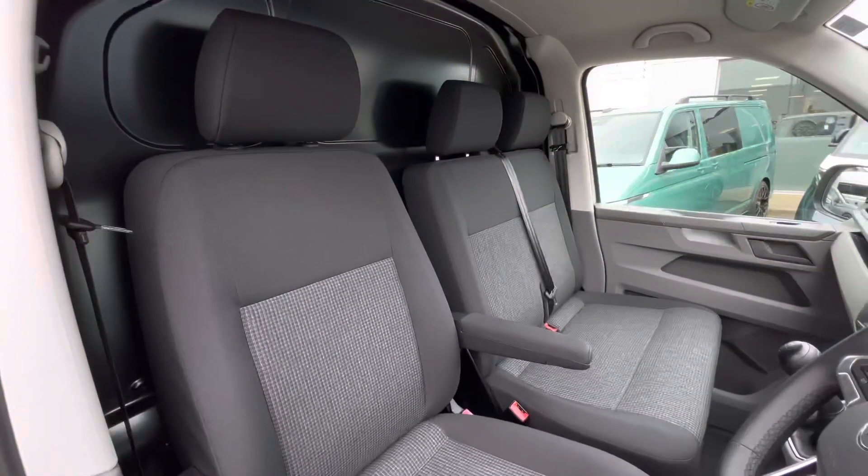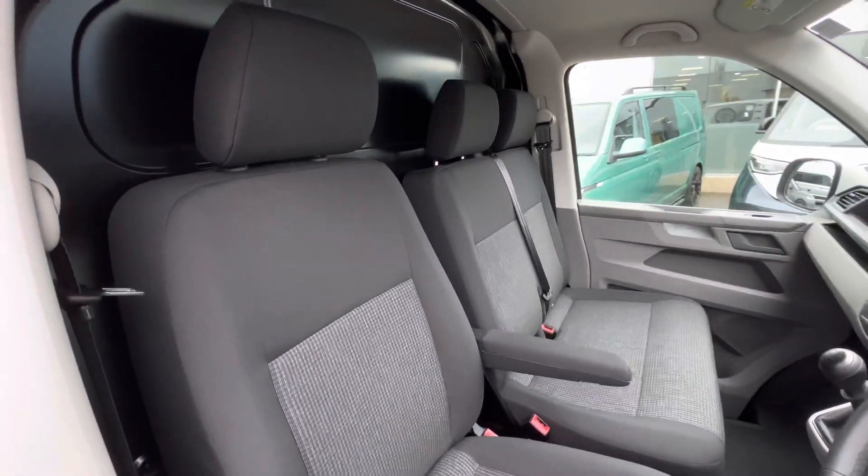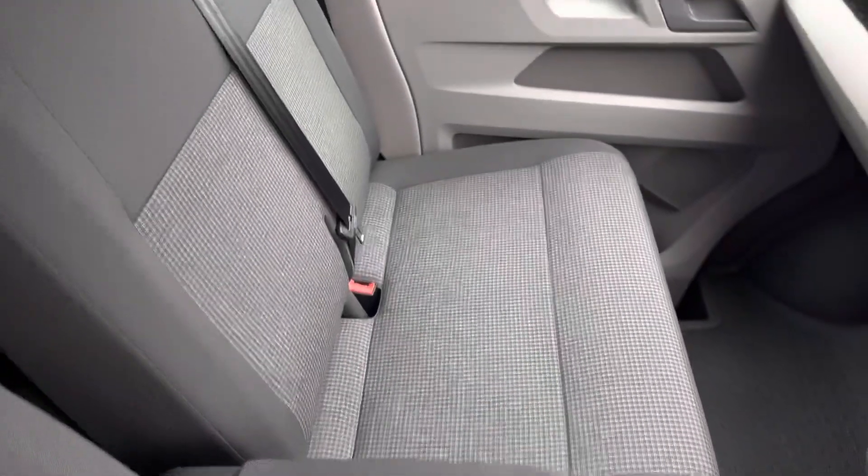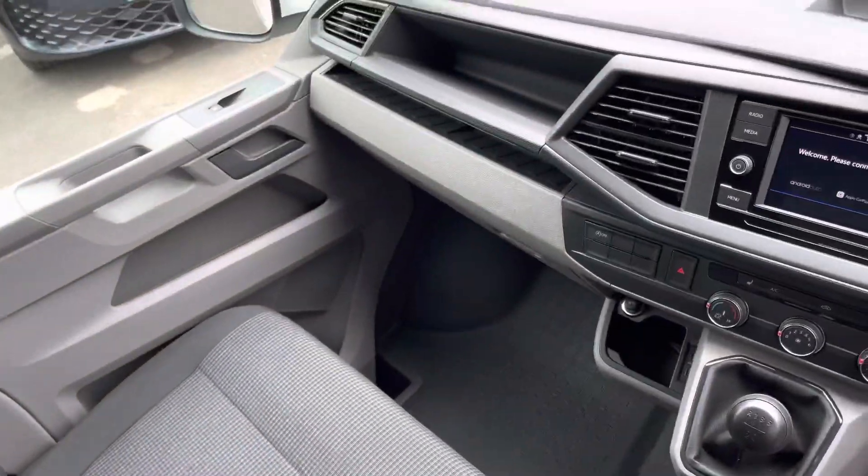Up front in the driver's cab, there is a single armrest on the driver's chair along with a twin-seater passenger bench. All seats in the vehicle are finished in the double grid woven fabric.